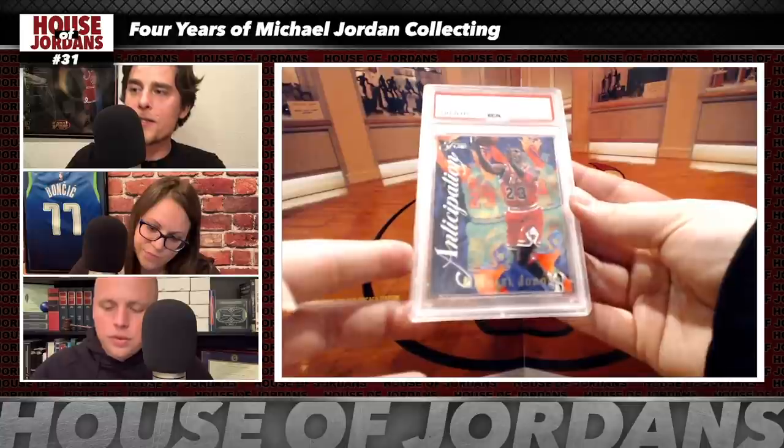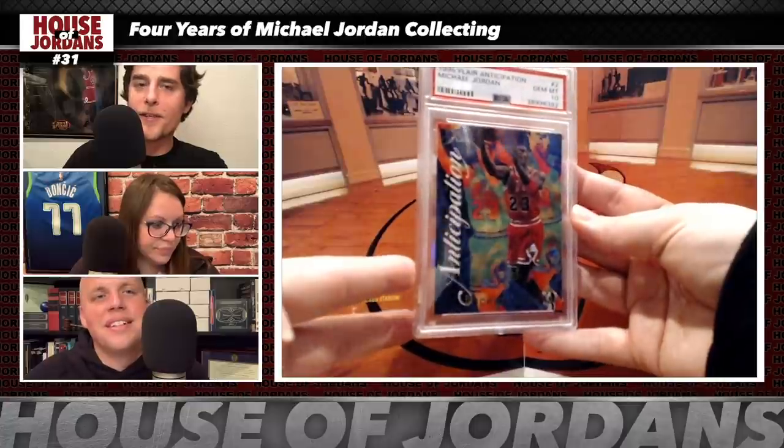Next: the 1995 Fleer Anticipation, PSA 10 — Brian's first MJ card. Bought raw for $200; now roughly selling for $475. Not necessarily the biggest gainer, but it has that Andy Warhol look to it and is a great piece of art.